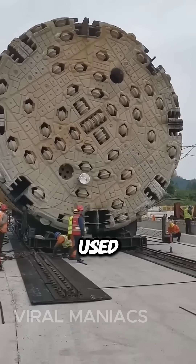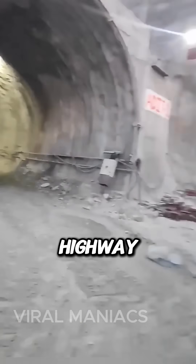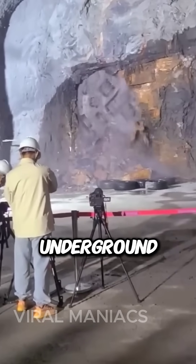TBMs are widely used in major infrastructure projects, such as subway construction, highway tunnels, and sewer systems. The Tunnel Boring Machine has revolutionized the field of tunnel construction, making it possible to efficiently and safely create underground passages.